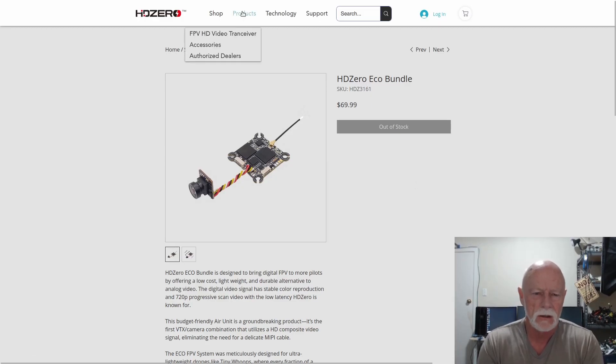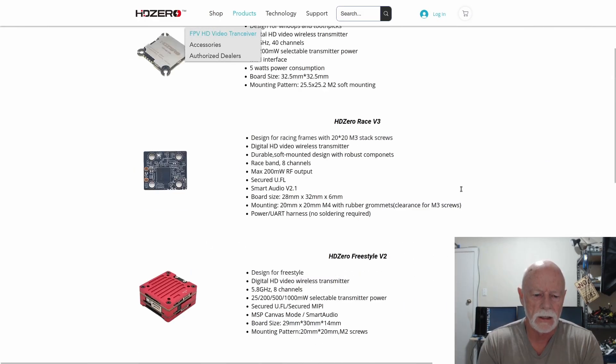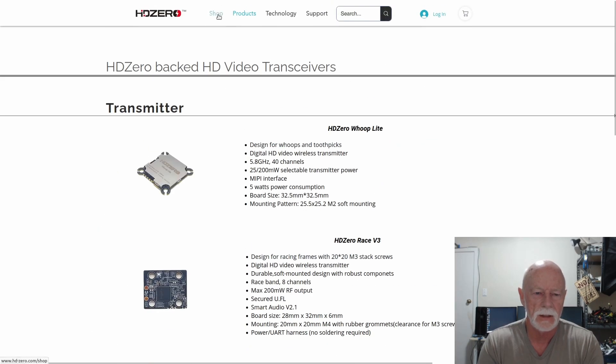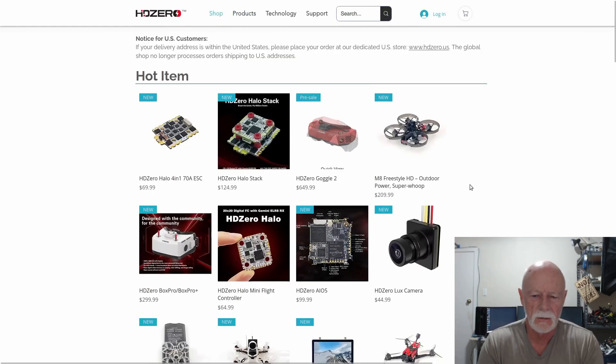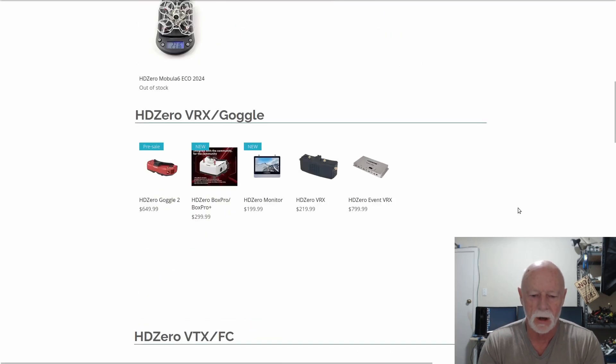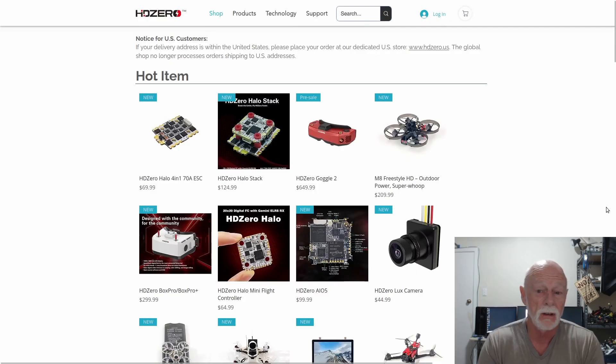You'd also need to buy your HD Zero receiver or goggles. The goggles here are $650 — quite a bit more than the $169 CatX is charging, though the CatX ones are just box goggles and I hate box goggles. A standalone video receiver is $220. So the CatX system is still quite a bit cheaper, at least on pre-order.